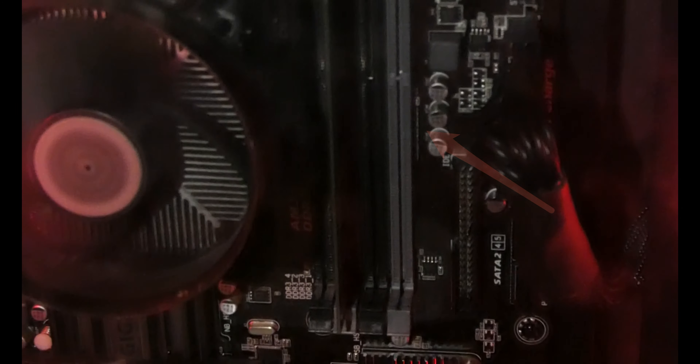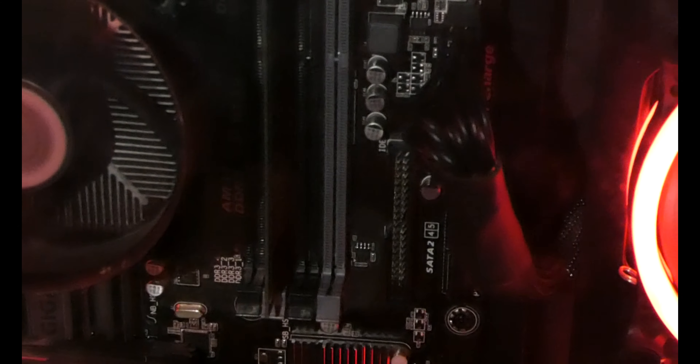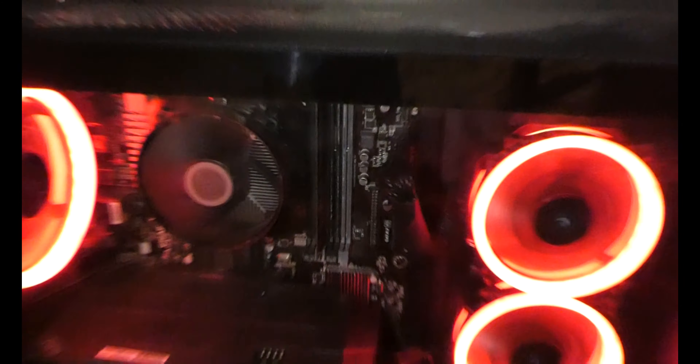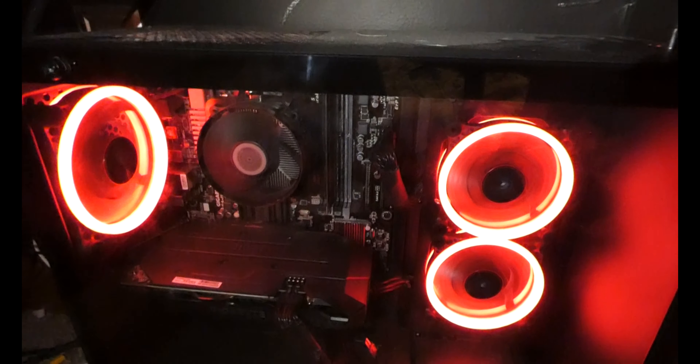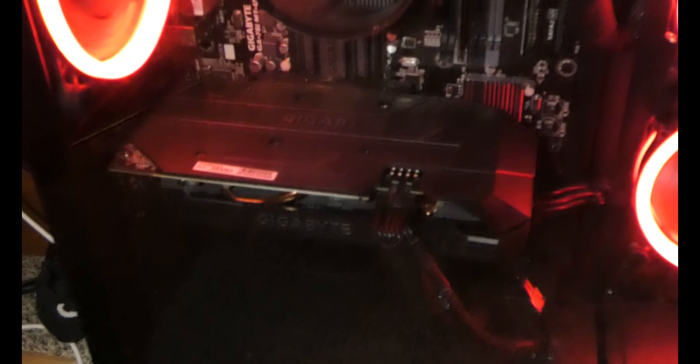Those little gray and black things there — I'll put an arrow — those are the RAM slots. I currently only have one filled, with 8GB of RAM. I'm asking for more for Christmas, and if I get it I'm probably going to install it myself. What I really splurged on is this graphics card, because the GPU is the heart of any gaming rig.